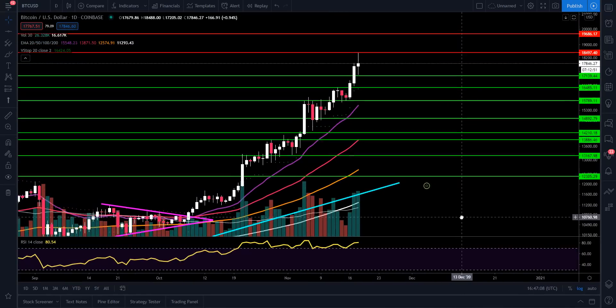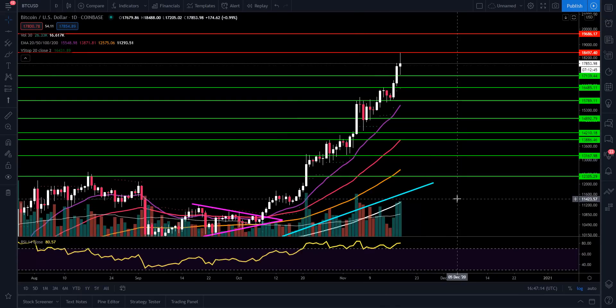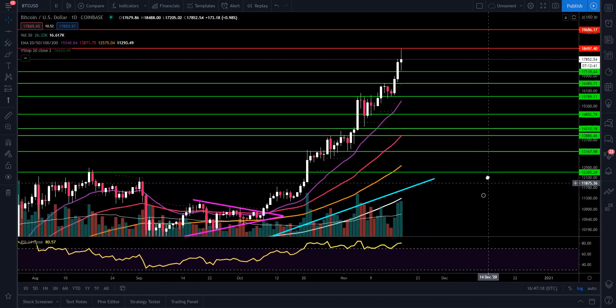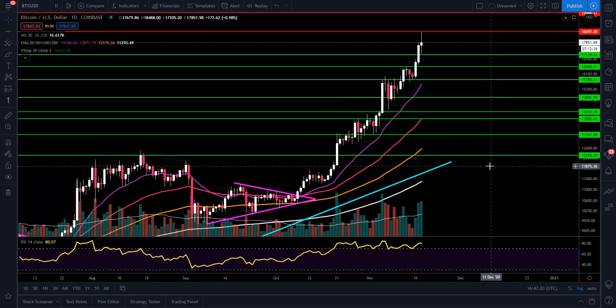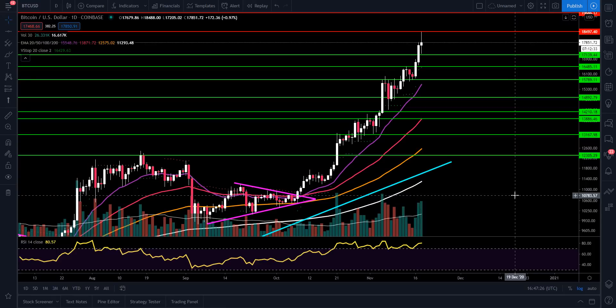We're going to have to wait to see where the daily candle closes. But right now it's a little bit thicker of a body, but that would be another doji candle. We always want to take caution and heed warnings after we've had these big pushes to the upside. It's more of a warning sign for shorter-term traders. Now if you're a longer-term investor, we're still up above our 20 EMA, our 50, our 100, our 200 — that's where you just want to remain in your positions and let the market do its thing.